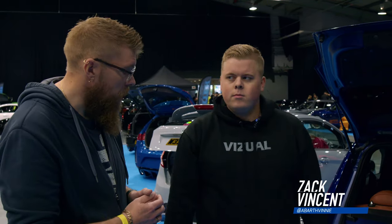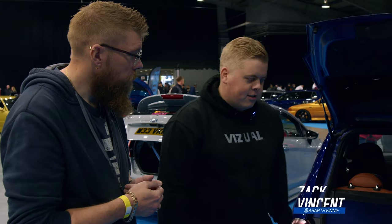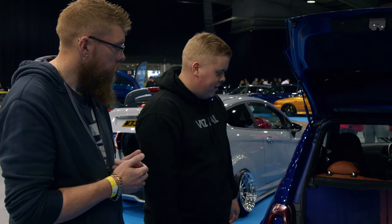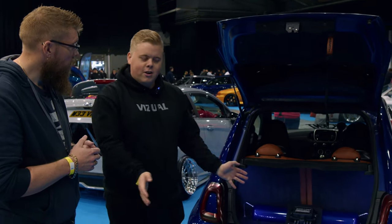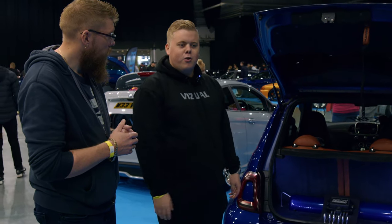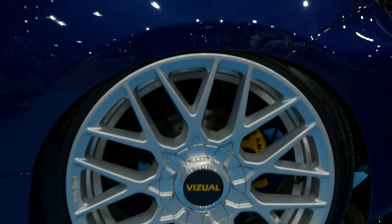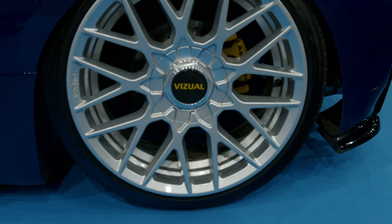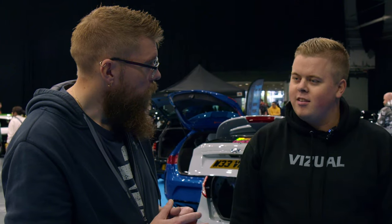We've stolen a moment with Zach here at Ultimate Stance, just to have a quick chat about his Abarth. It's a 2017 Abarth 595 — wasn't planning to do much to it really apart from mod it. Got engine work, up to about 200 horsepower, but then he wanted to come to these shows and went a bit showy — got Rotiforms on there, air suspension, and self-leveling 3D printed caps. He's done it all himself — it's a bit of a project but it's also his daily driver.